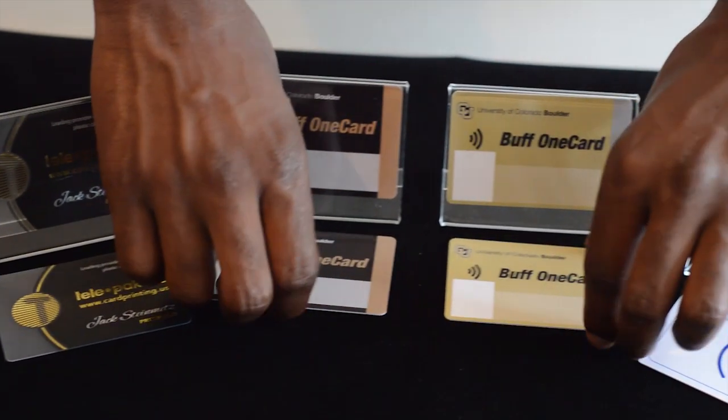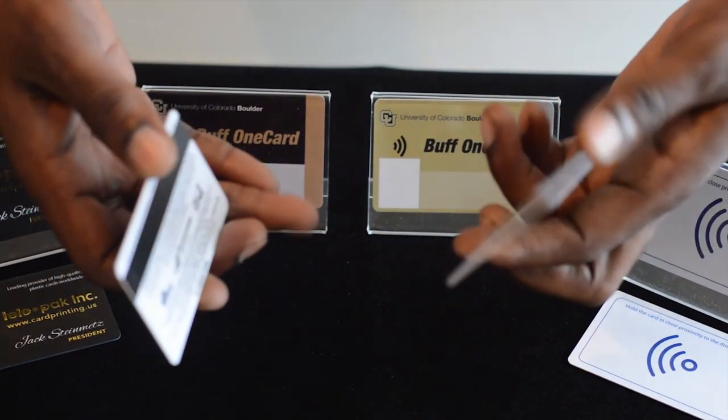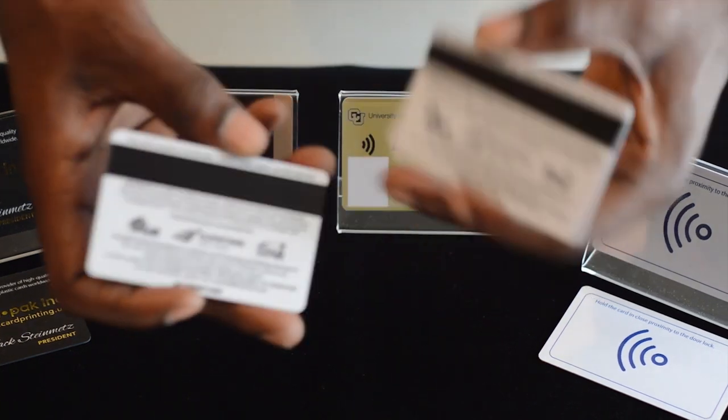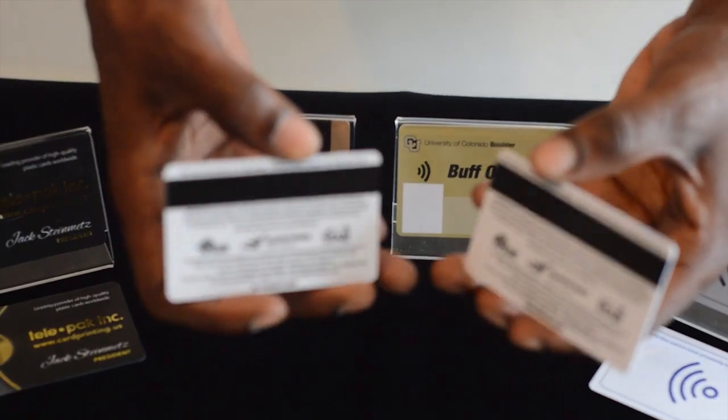These two cards are examples of dining cards which are read the same way but also have mag stripes on the back along with the RFID chips.